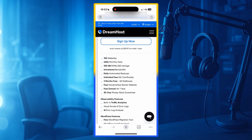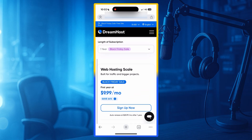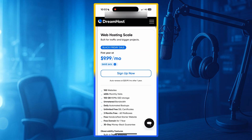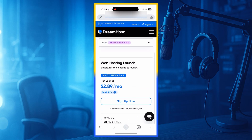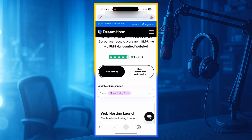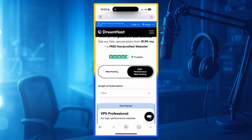Downsides: There are two downsides. First, live chat support is not available 24 hours a day. Second, DreamHost may not be the best choice for very high-traffic enterprise websites. But overall, DreamHost is an excellent, reliable, and transparent hosting company.